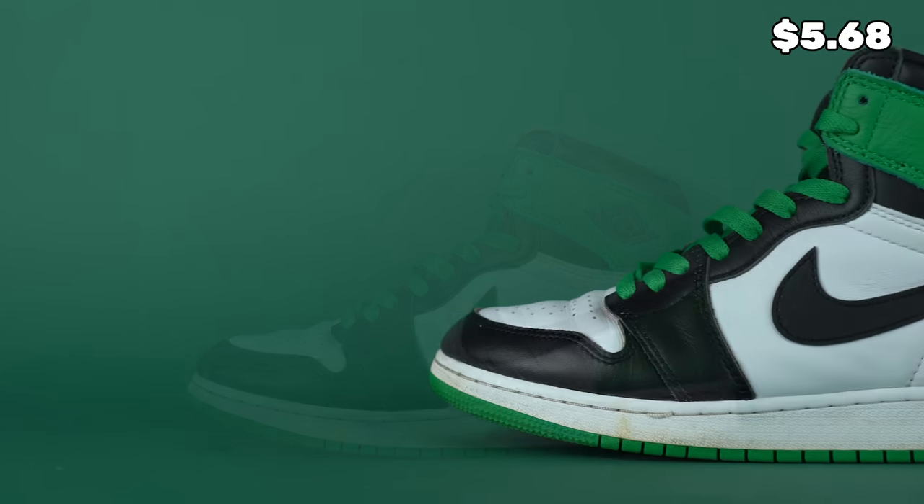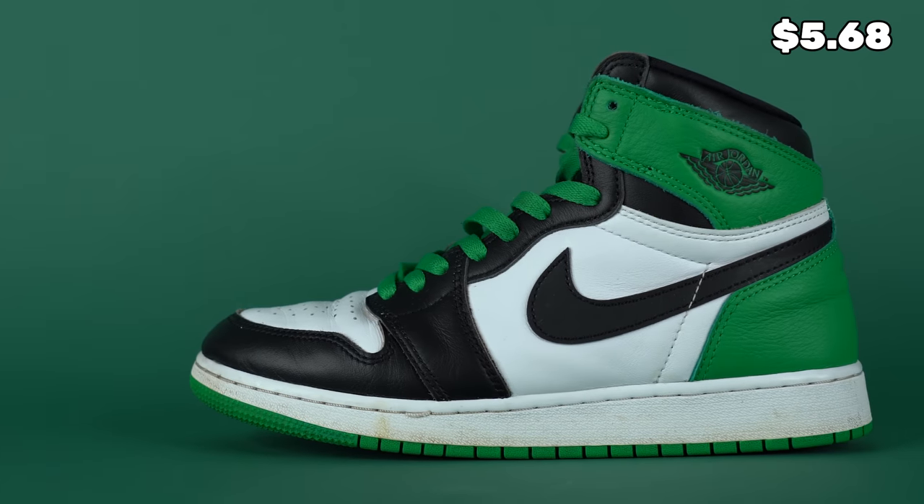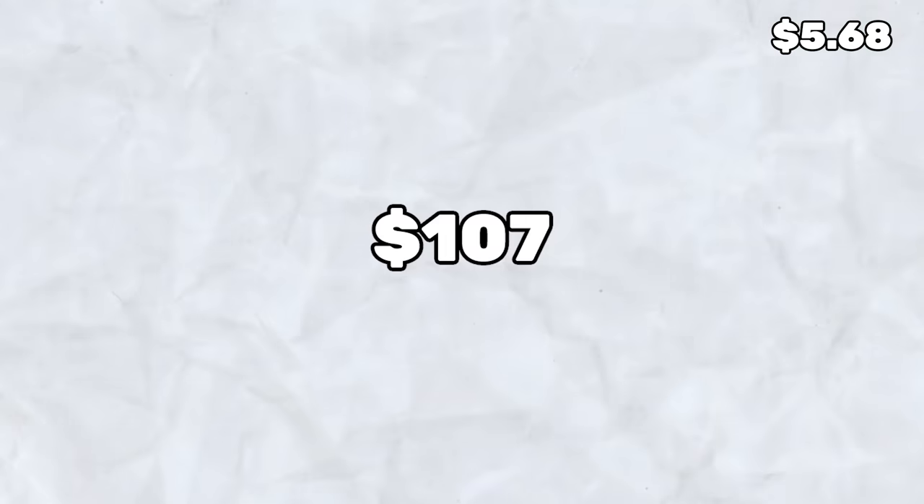We actually ended up selling the Air Jordan 1 Lucky Greens almost instantly — it was crazy. We grabbed them from Plato's Closet for $35 and ended up selling on eBay for $107. After fees, we were able to add $91.31 back into the bank, which is incredible, especially because we've been working on such low margins for so long. That pretty much wraps up the video for today. Huge thank you to Soul Premise for supporting the channel, and don't forget to check out the Rolex giveaway we're doing at Apothecary. Thank you all so much for watching — subscribe if you haven't yet, and I'll see you all in the next one.